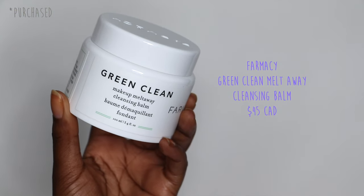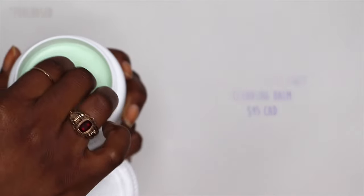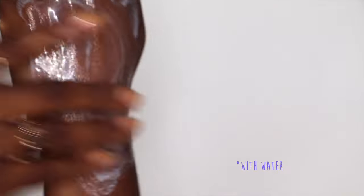I have the Green Clean from Farmacy — their makeup meltaway cleansing balm. I love this for heavy makeup, and if you have dry skin you will love this so much because it cleans without stripping the skin of anything at all. If you have oily skin, you can still use this if you have a lot of thick heavy makeup or layers of SPF — just make sure to emulsify and rinse well, following up with a water-based cleanser to ensure you're not clogging your pores.